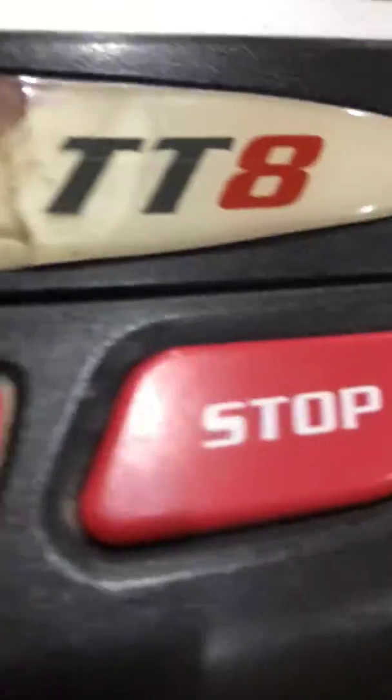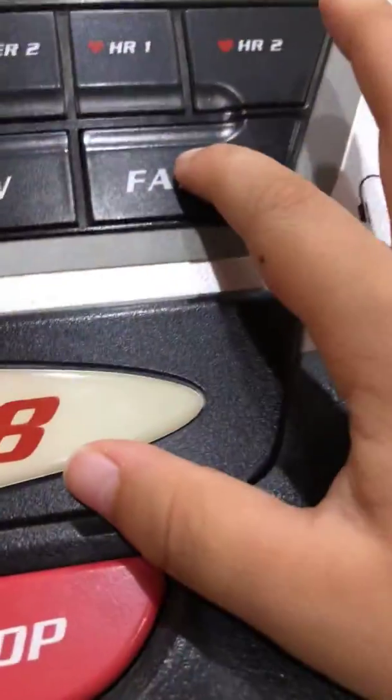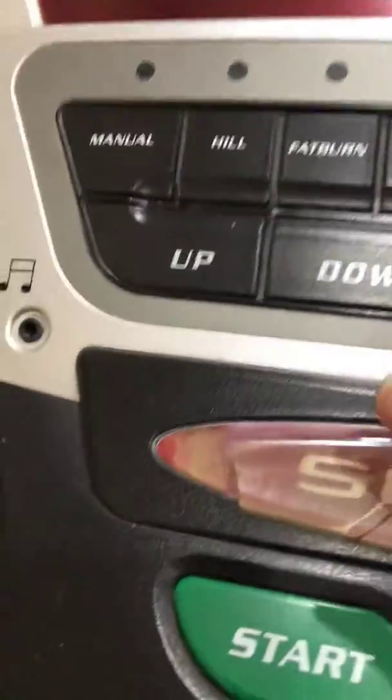Look. This is where we do exercise. You can see some buttons here. Stop one. Start. Can you see this one? That's where we put the things in. Fast. Slow. Enter. Down. And up.